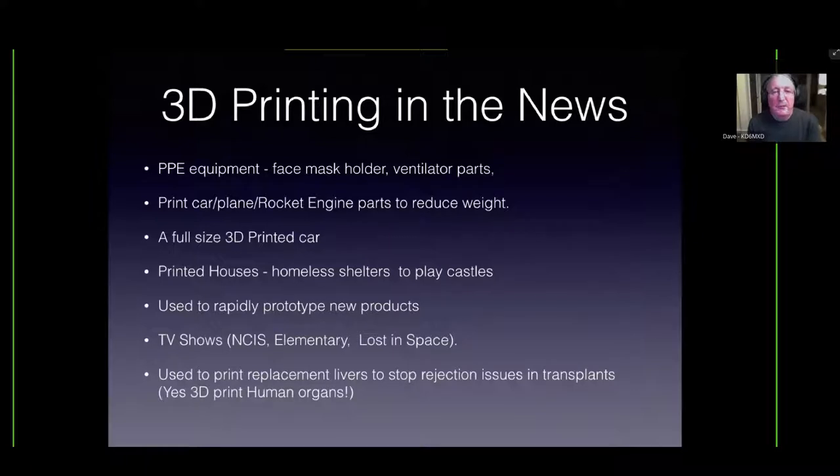In the news, you've heard about 3D printing. It's been used for PPE equipment, face mask holders, and ventilator parts. People are printing cars, planes, and rocket engines to save weight. Someone in Europe has printed a 3D house; somebody printed a play castle in their backyard using concrete. You can use it to rapidly prototype products. Companies are also 3D printing human organs — using some of your own cells to print a liver, still experimental but on its way.